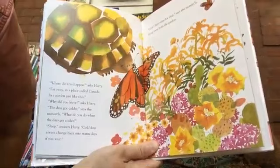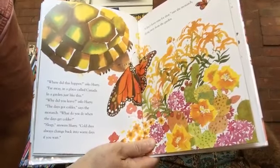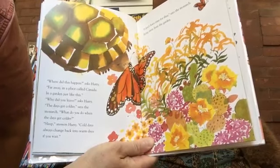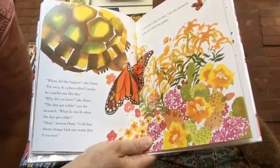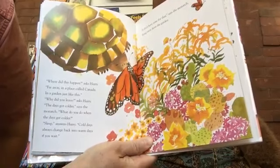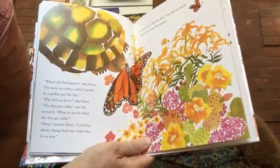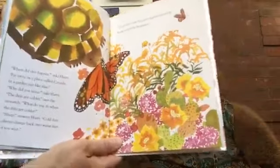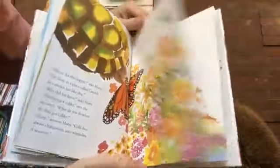'Where did this happen?' asks Hurry. 'Far away, in a place called Canada. In a garden just like this.' 'Why did you leave?' asks Hurry. 'The days got colder,' she says. 'What do you do when the days get colder?' 'Sleep,' answers Hurry. 'Cold days always change back into warm days if you wait.' 'I don't have time for that,' says the monarch, flying away from the garden.